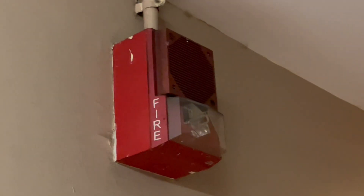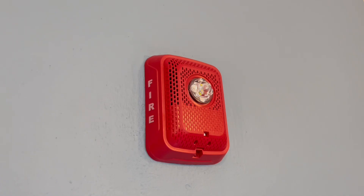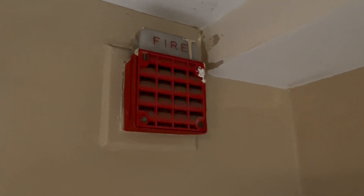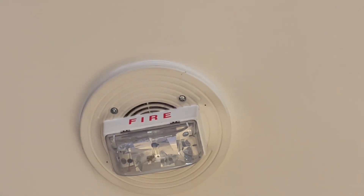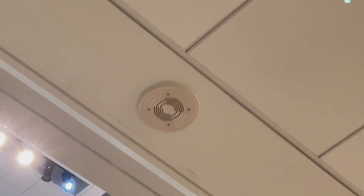Unlike standard systems, voice evacuation systems use speakers to notify occupants of an emergency. These speakers can play pre-recorded messages in an emergency, which has been shown to increase the likelihood that occupants respond to an emergency alarm. Crowd response is a major factor in getting people to respond to a fire alarm. Having an alarm that informs occupants of a situation and actually directs them is very effective in getting a large group of people to respond.